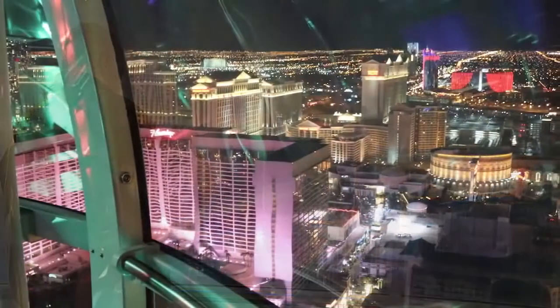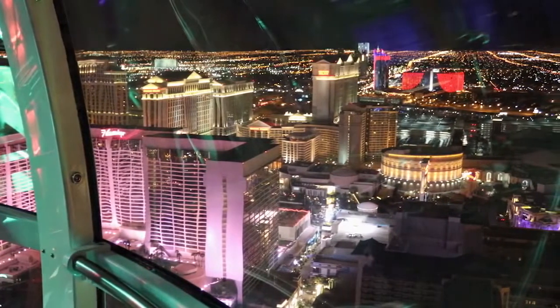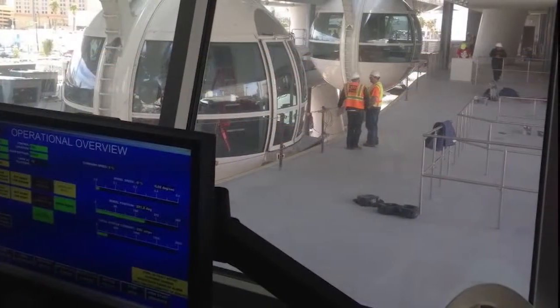For both passenger safety and entertainment, the High Roller relies on state-of-the-art wireless communication and control systems. This required a special level of engineering expertise, support, and reliability.